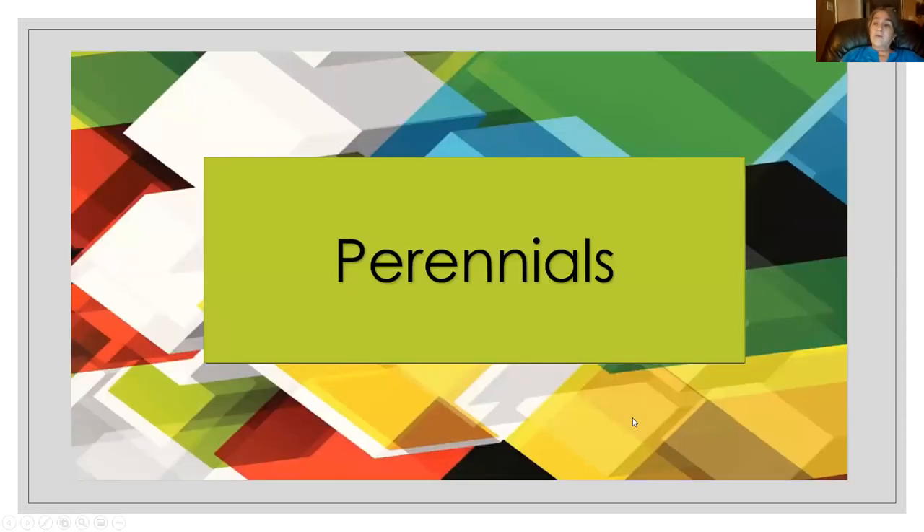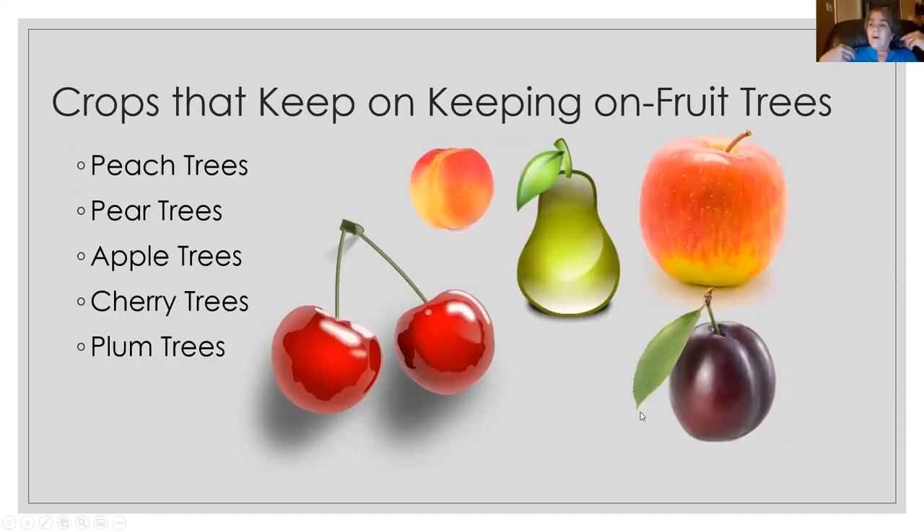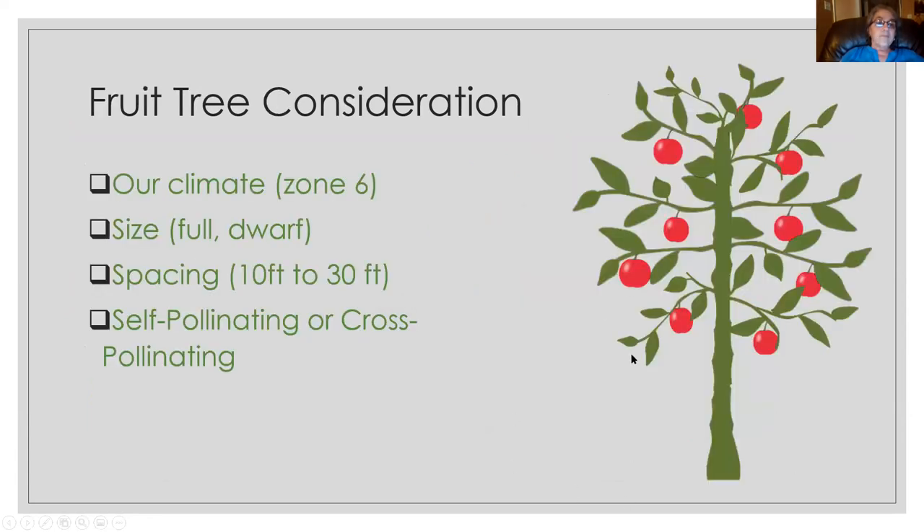One of the crops that keeps on giving year after year, with a huge harvest and great bang for the buck, are fruit trees — peach, pear, apple, cherry, plum trees, and others. I bought my apple trees when they were just twigs, and it takes about seven years to get a good bearing of apples. Other fruits take less time, but apples and pears take quite a few years if you buy the plants small.